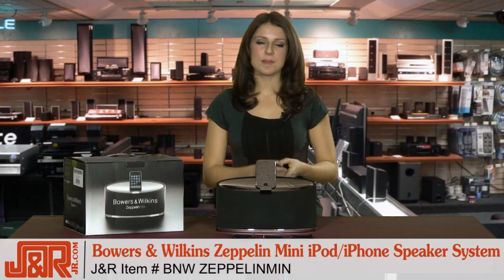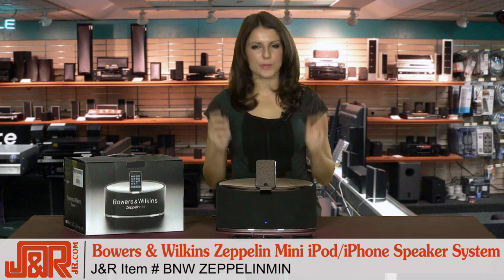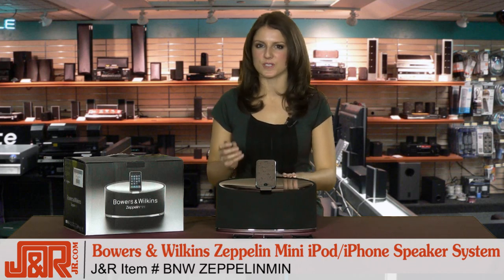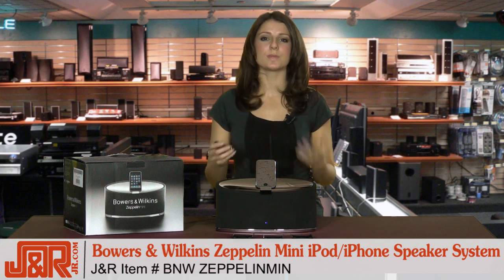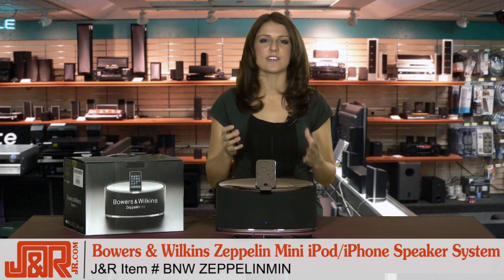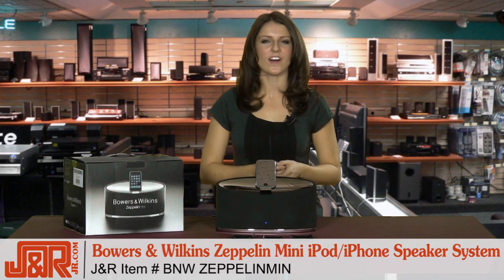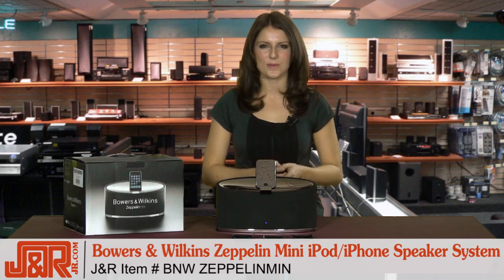The Zeppelin Mini boasts all the qualities of the original Zeppelin but in a more compact package. It's perfect for smaller spaces like dorm rooms and offices, but has enough sound capability to power your entire living room. To get one for yourself, visit us online at JR.com or call 800-806-1115.